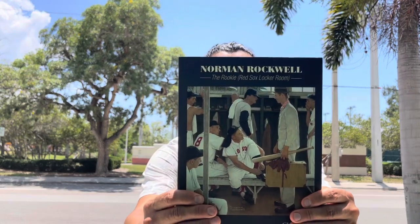In the spring of 1956, a very special guest, Norman Rockwell, attended a game here at Payne Park in Sarasota. And I believe that was what inspired him to come up with the idea for what would become one of his most famous paintings and one of the greatest, if not the greatest baseball painting of all time — the Rookie Red Sox locker room.